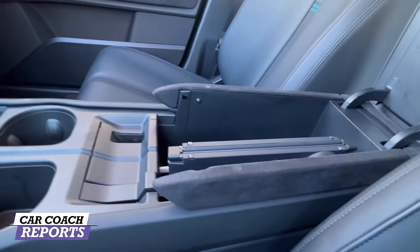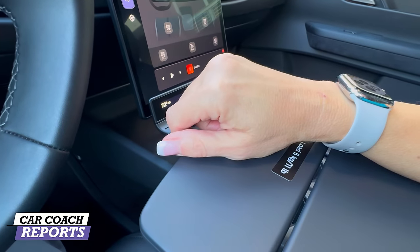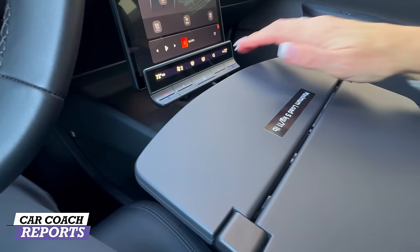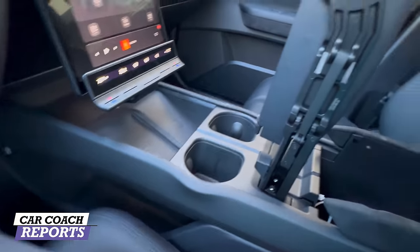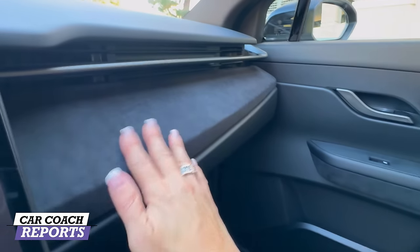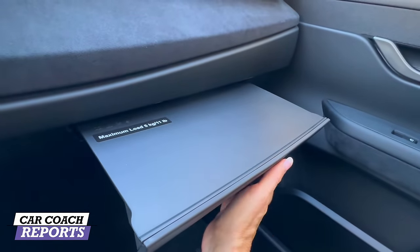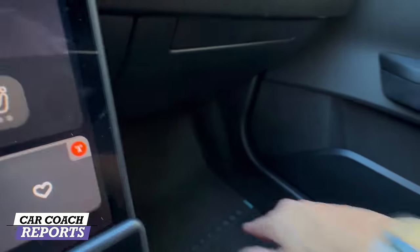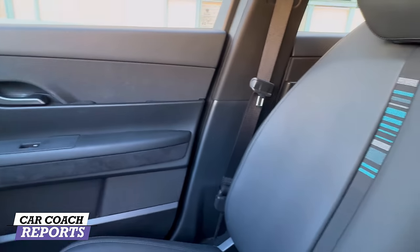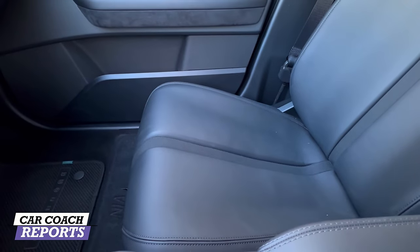Let me show you some of the coolest features. Open this up — this is called the taco tray. You can use it as an armrest or to put your lunch here, though I don't recommend that while driving as it's a distraction. Push here and you have another tray — really smart use of design. There's also a glove box here, storage in the doors, everything clean and simplistic. All materials are recycled plastics from the ocean, which is why this is called the Fisker Ocean.